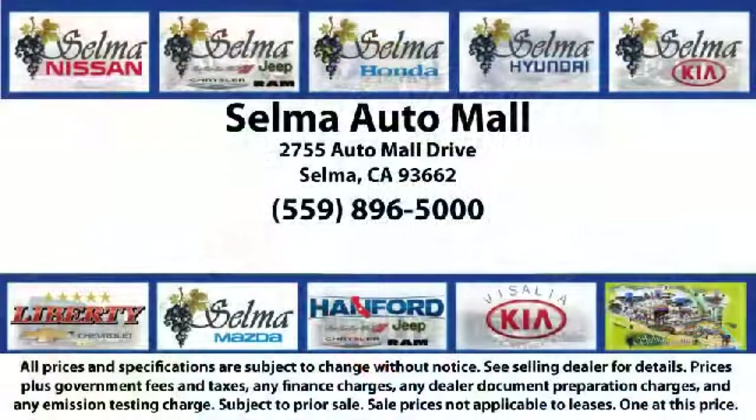The Selma Auto Mall offers a unique shopping experience, not offered by any other dealer in the Valley. Come see us today and let us show you why so many people choose the Selma Auto Mall as their preferred destination for buying a car. We're just 15 minutes south of Fresno, and just 15 minutes north of Visalia.